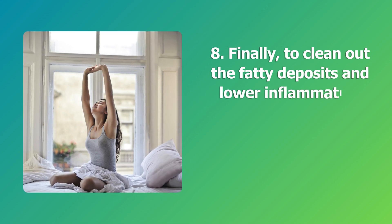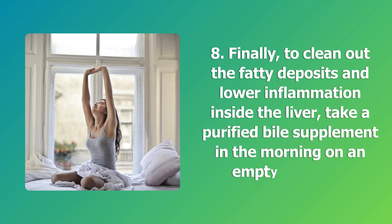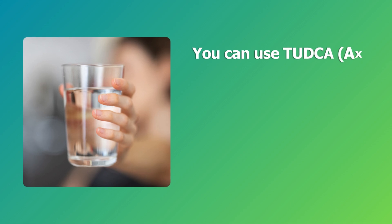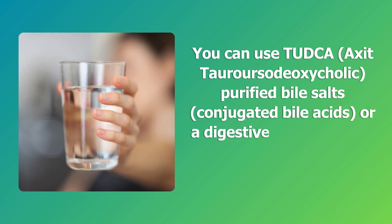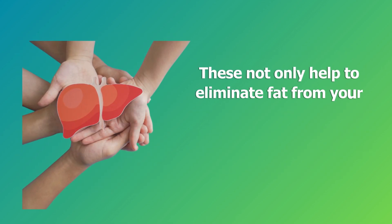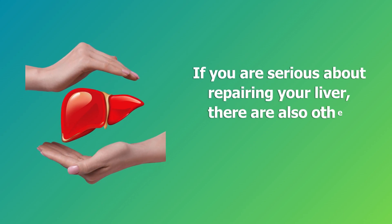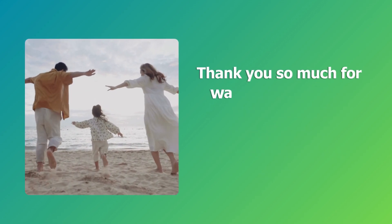Step eight: to clean out fatty deposits and lower inflammation inside the liver, take a purified bile supplement in the morning on an empty stomach. You can use tauroursodeoxycholic acid (TUDCA), raw bile salts, deoxycholic acid, purified bile salts, conjugated bile acids, or a digestive enzyme blend that contains ox bile on the ingredients list. These not only help to eliminate fat from your liver but also prevent the formation of gallbladder stones.